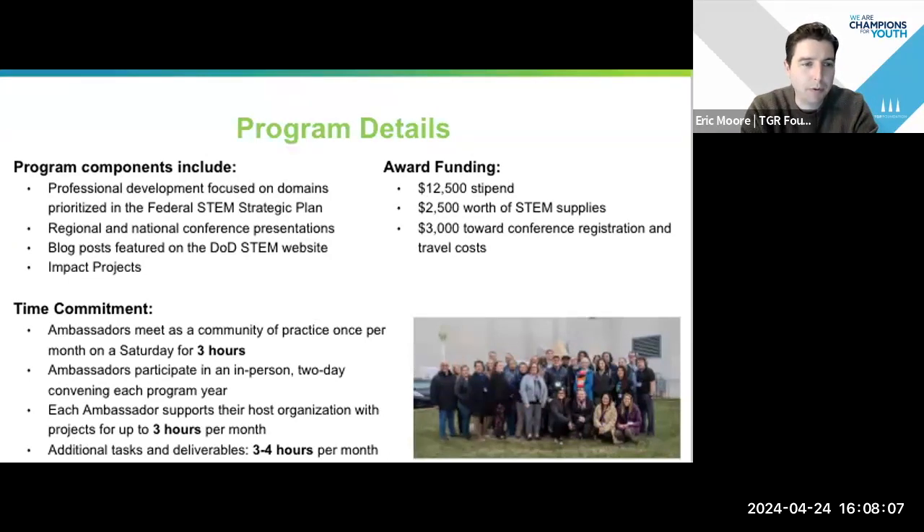Each ambassador also puts together a blog post featured on the DOD STEM website. Each ambassador also works on what we call an impact project, which is taking the totality of what we do and having an impact that can sustain over time. There is a $12,500 stipend for your time, some money for STEM supplies for your classroom, and then funding to attend and register for conferences and to join together for our annual DOD STEM ambassador convening.